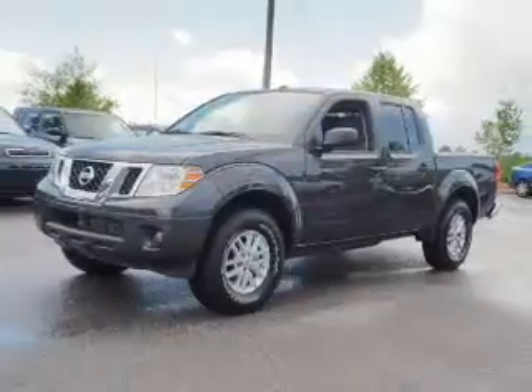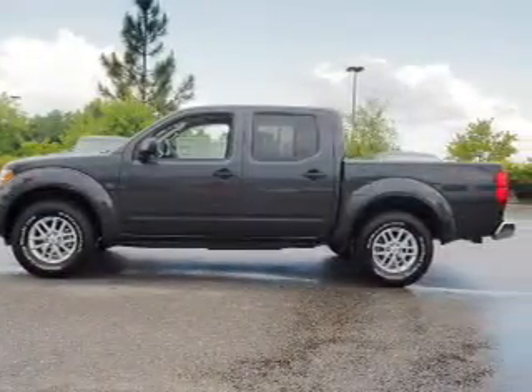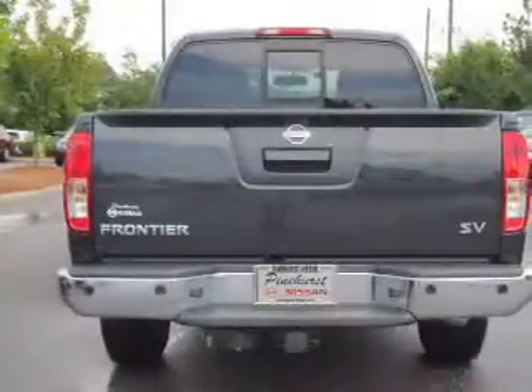The features include keyless entry, independent suspension, traction control, stability control, front ventilated disc brakes, and anti-lock brakes.